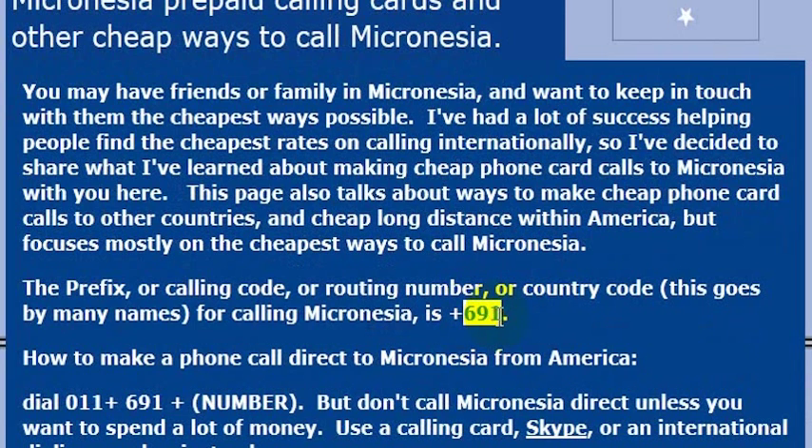The country code for Micronesia is 691. To call there from the United States, you would dial 011 to get an international line, then 691 to get to Micronesia, and then the phone number that you want to call.